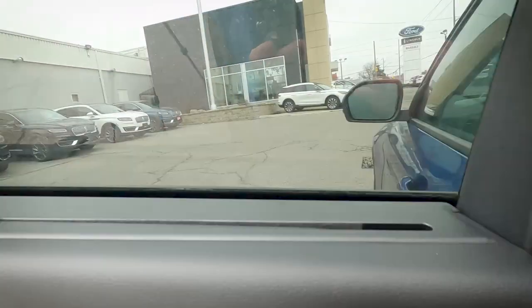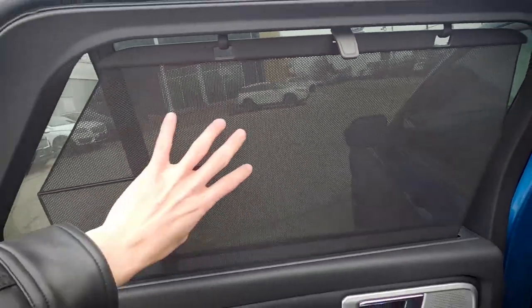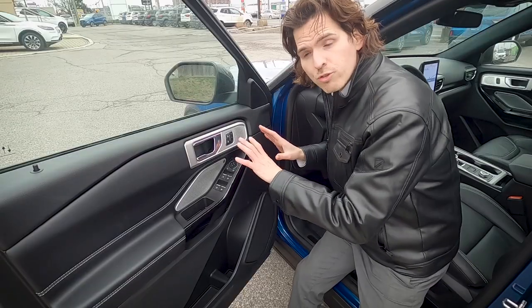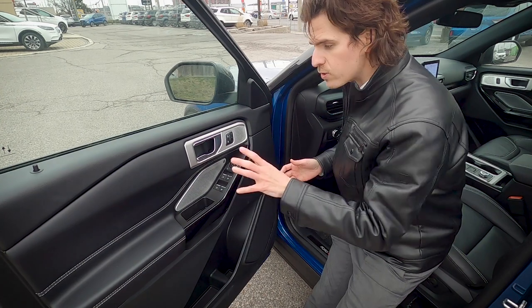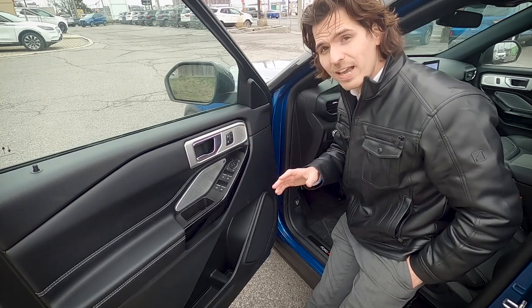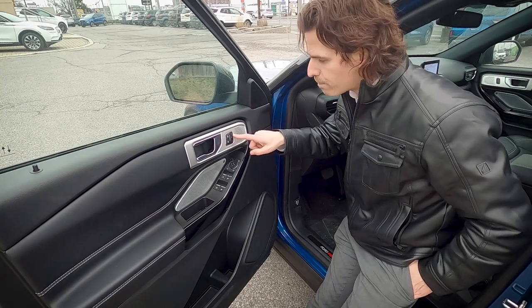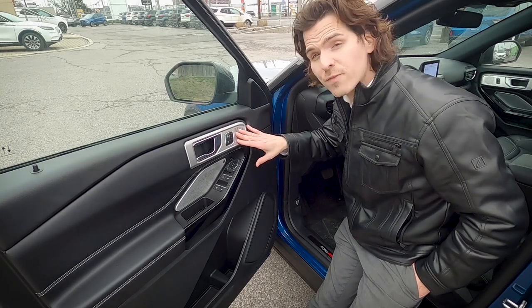There are storage pockets in the back, and rear sun shades on both sides of the rear window — great for bright days. On the driver's side door we have the Bang & Olufsen speaker system and three seat memory buttons, allowing you to save your seat, steering wheel, and mirror position to a personal profile — very useful with multiple drivers.